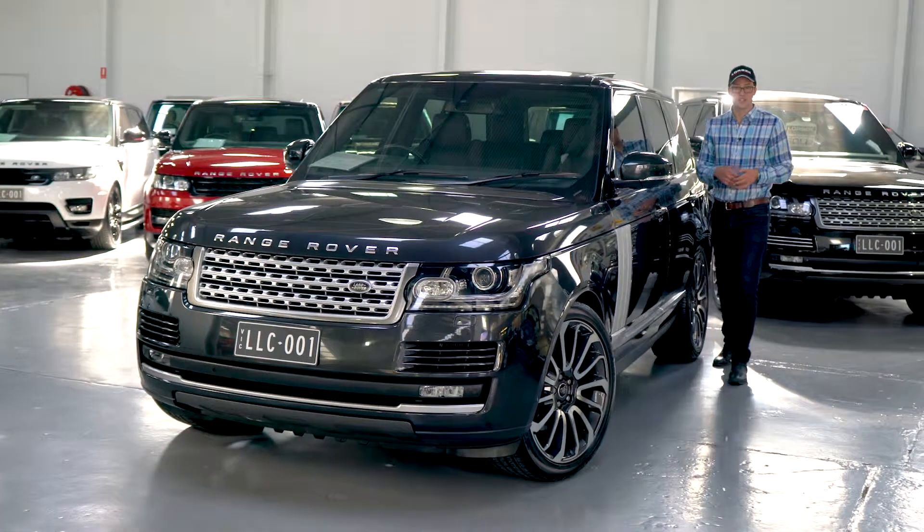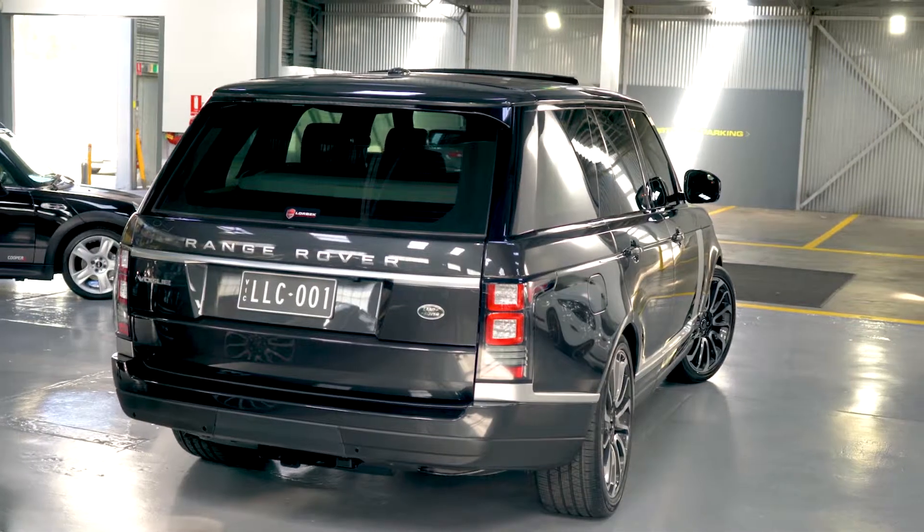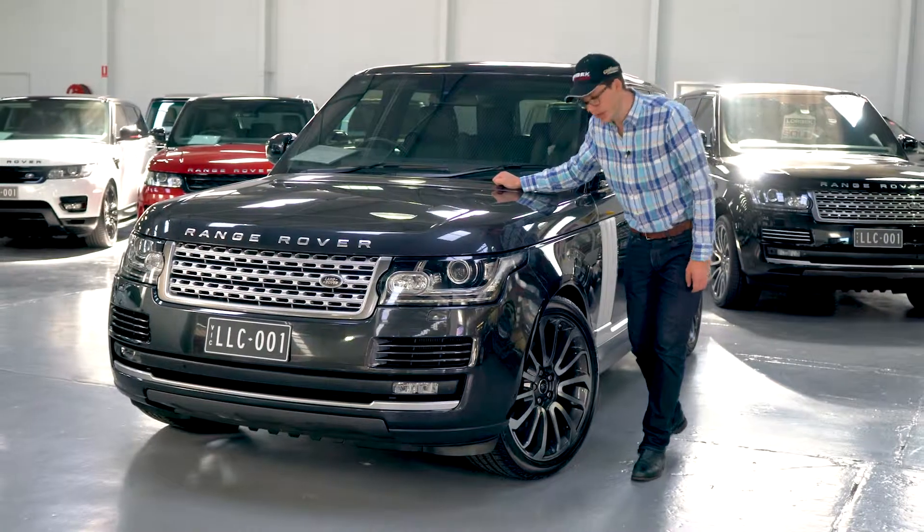Hello and welcome to Lorbeck Luxury Cars. I'm Harry, and today I've got for you this — the MY2014 Range Rover Vogue 3.0L Supercharged.